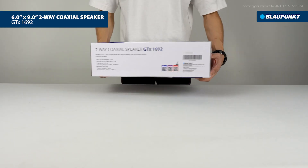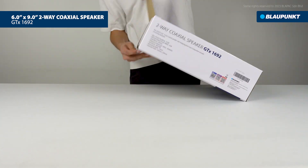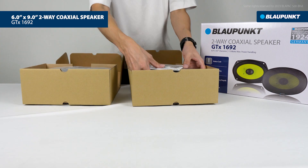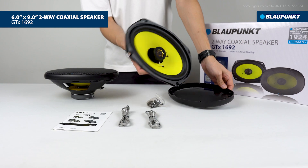GTX 1692 is a pair of 6 inches by 9 inches diameter speakers with 115 watts maximum power handling. In the box, you will find a pair of 6 inches by 9 inches two-way coaxial speakers with rubber surrounding polypropylene cone composition.